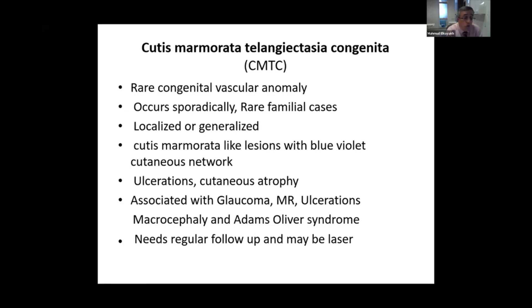When it's in the face, you have to rule out glaucoma, so you need to refer the baby to an ophthalmologist.